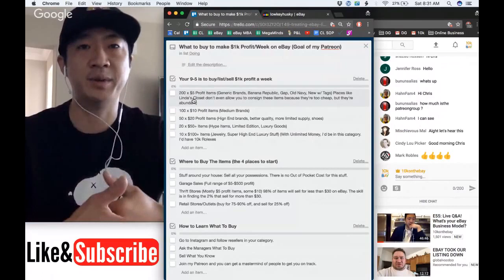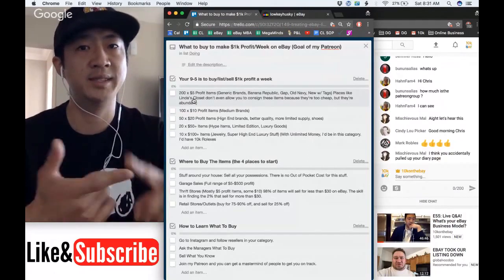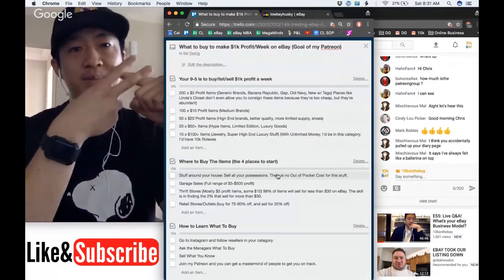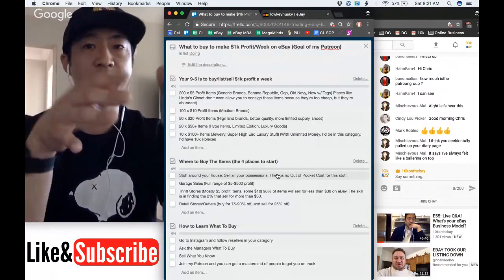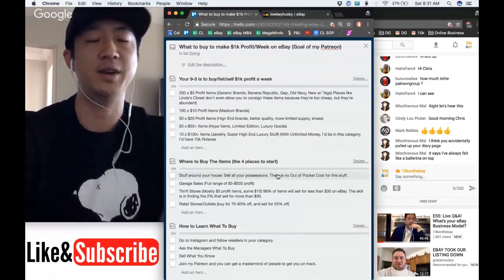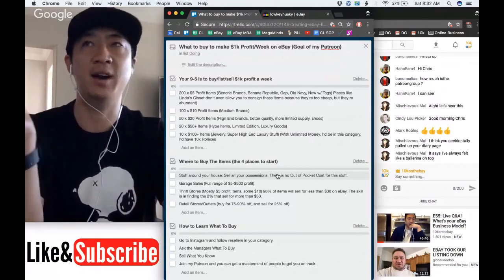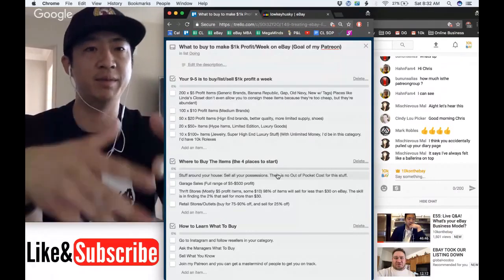If you want to switch from your job, you've got to consider eBay your profession. Your nine-to-five, if you want to make a thousand dollars a week, is the buy list and sell list. You can do this in different ways — you can sell 200 items at five dollars profit, like generic items such as Banana Republic, Gap, Old Navy, or new-with-tags items that are replenishable.